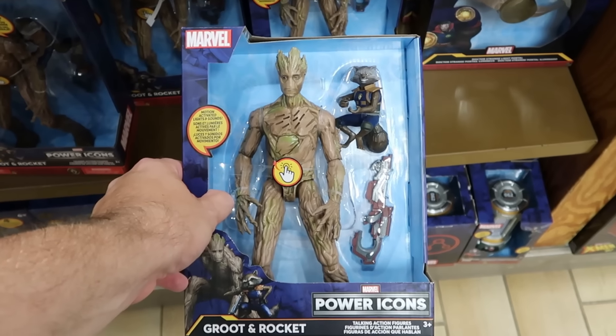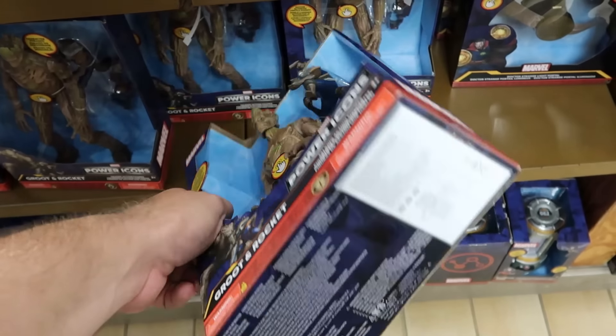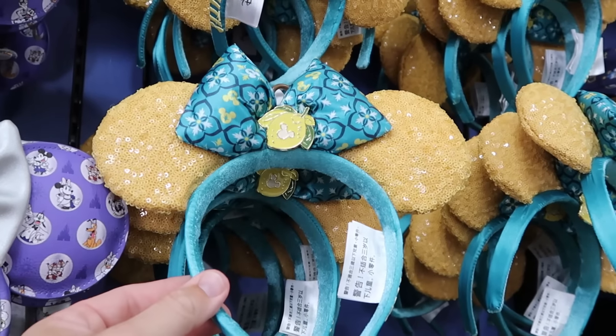Right underneath there are the Marvel Power Icon figurines that talk with voice changing — Groot and Rocket Raccoon — they're motion activated with lights and sounds — $20 from $35.